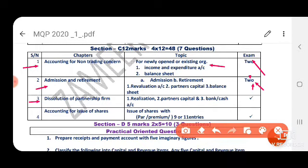Next, dissolution of partnership firm — this is a compulsory question. You have to prepare the realization account, partners' capital account, and bank or cash account. For accounting for shares under 12-month topics, as per reduced syllabus you have to pass 9 journal entries.